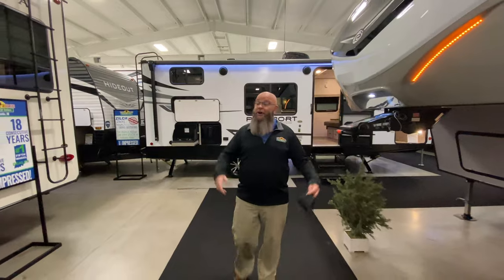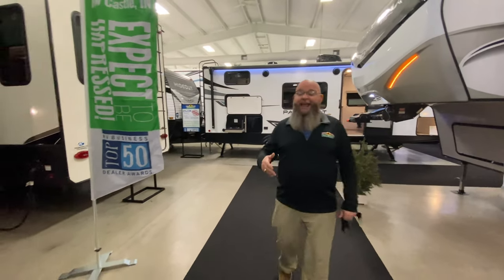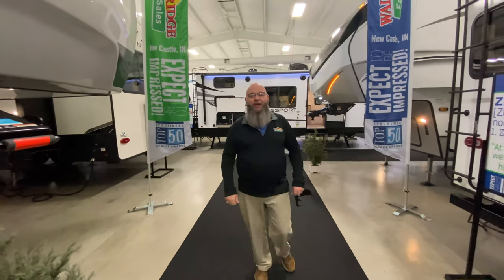Guys, you've just watched the top 10 RVs of 2021 in no particular order. Obviously there were a ton of them for us to choose from, and it was hard to come up with the top 10 list. Hope you enjoyed it — have a happy new year, guys!